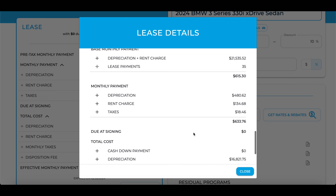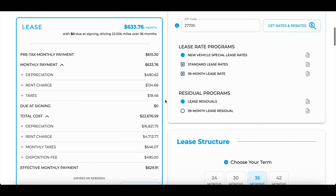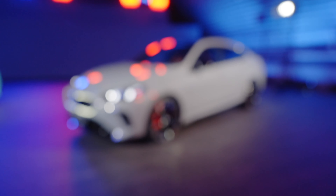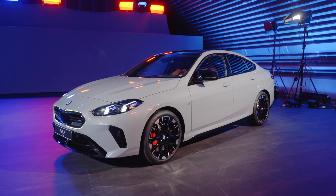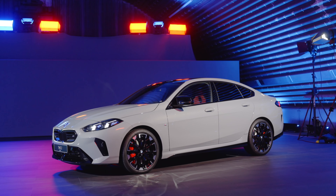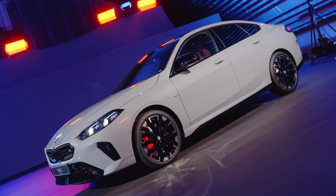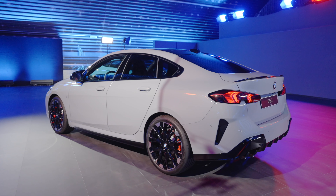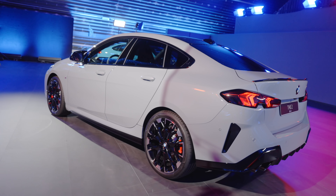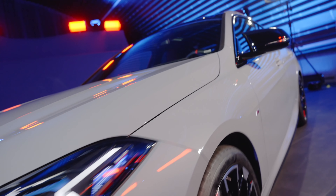Auto Companion also has Audi deals in Washington DC and California — the A5 Sportback currently has 13% off MSRP, making it one of the best value propositions right now. Discounts, lease programs, interest rates, and incentives change monthly, but the calculator updates accordingly. Auto Companion can ship vehicles nationwide, though shipping costs extra, and there is a broker fee — though using the affiliate link in the description reduces that fee.